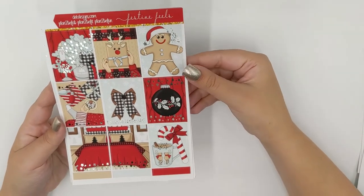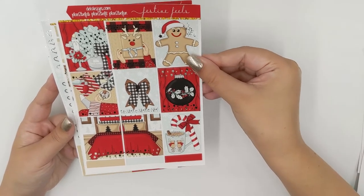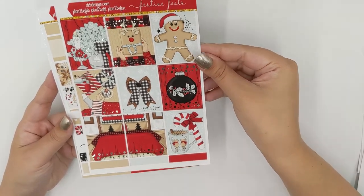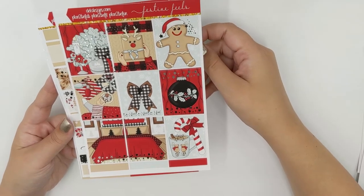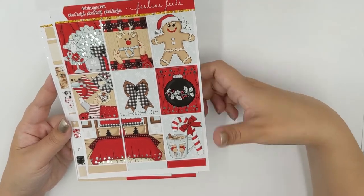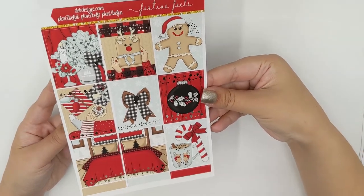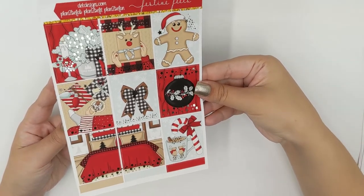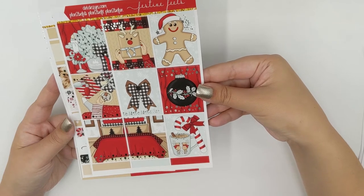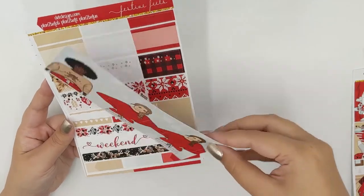Next we have Festive Feels. Oh my goodness, I love this — I am not a red fan but with that mint mixed in, yes please! So again your nine full boxes and your labels at the bottom, this is in silver. Look at how beautiful that is — I just love the mint with it, love love love!